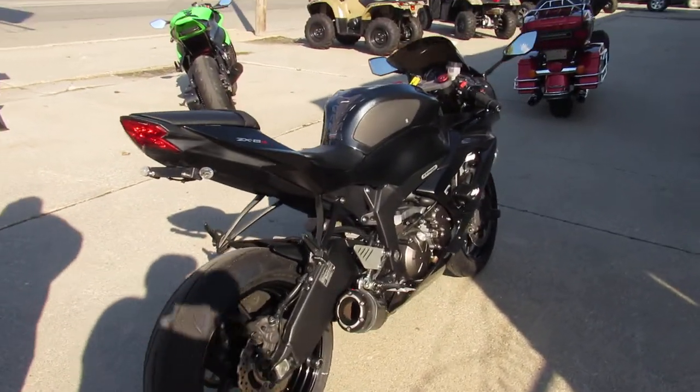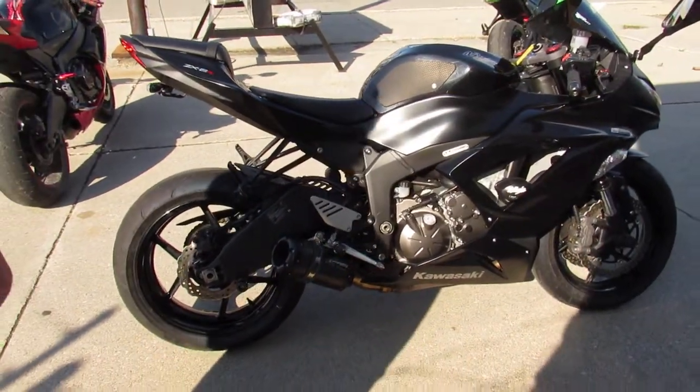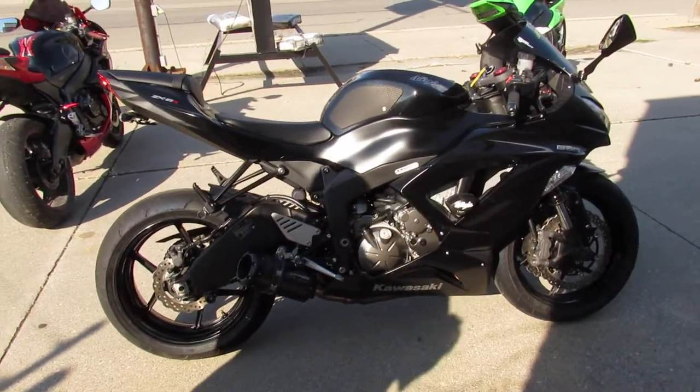You can own this '13 ZX-6 for $8,499, low mileage, one owner. Give us a call today and you can ride today. It's ApprovalPowersports.com.